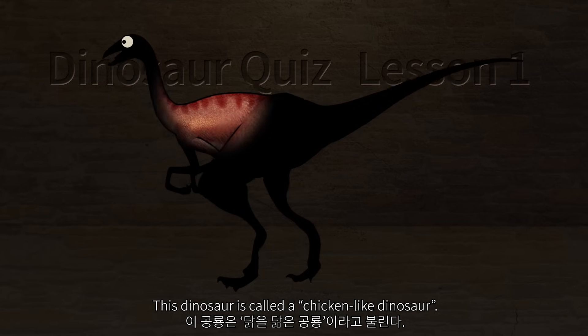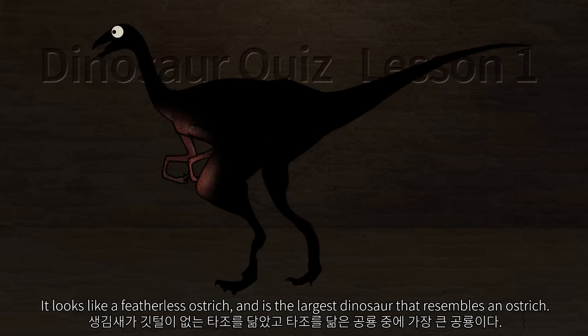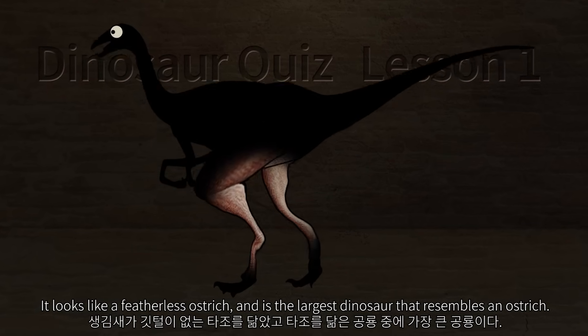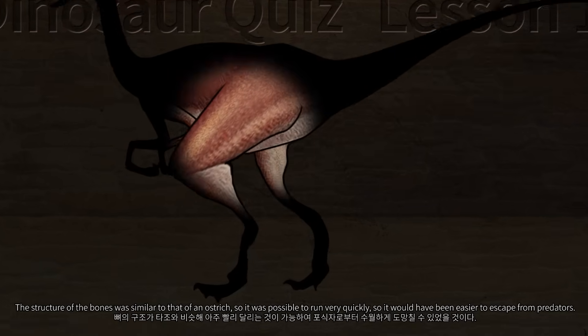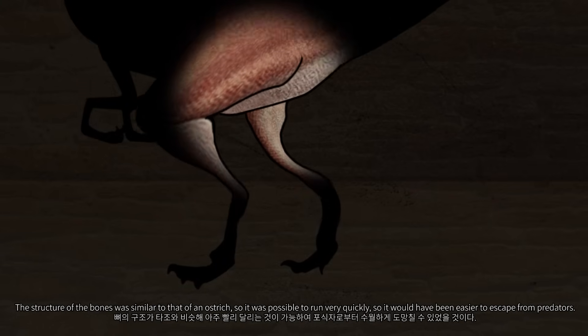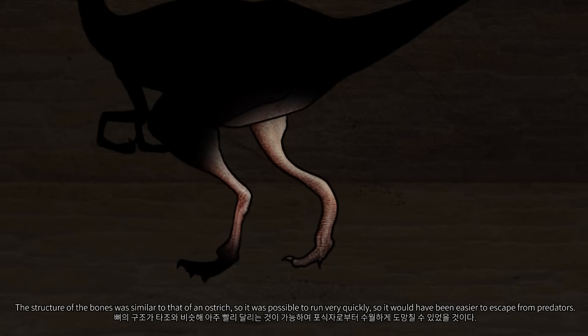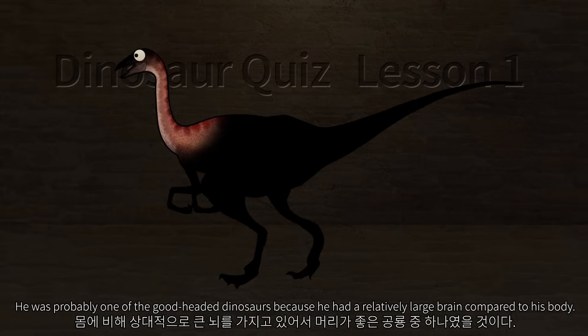This dinosaur is called a chicken-like dinosaur. It looks like a featherless ostrich and is the largest dinosaur that resembles an ostrich. The structure of the bones was similar to that of an ostrich, so it was able to run very quickly, making it easier to escape from predators. It was probably one of the intelligent dinosaurs because it had a relatively large brain compared to its body.